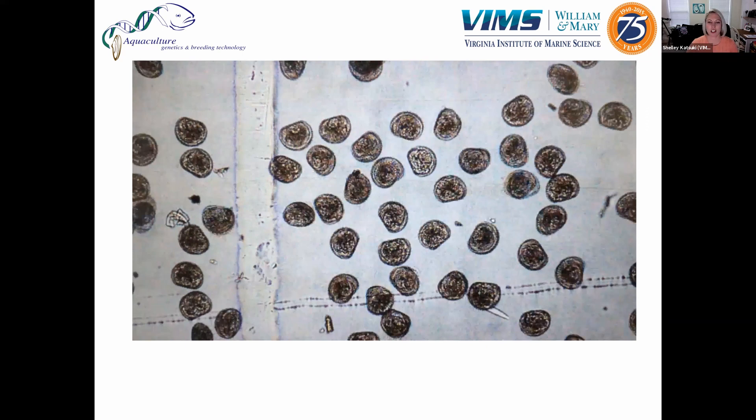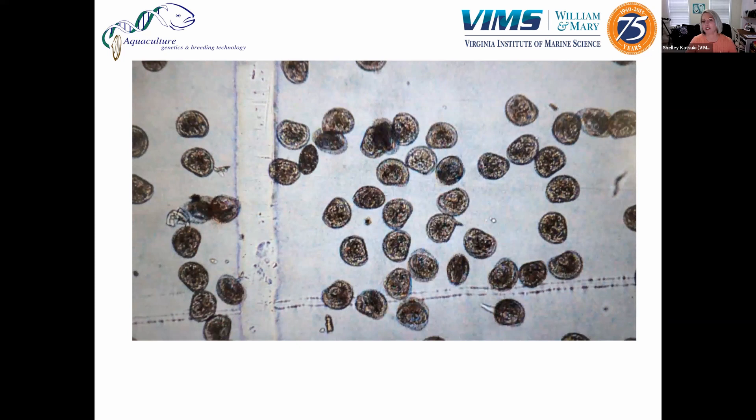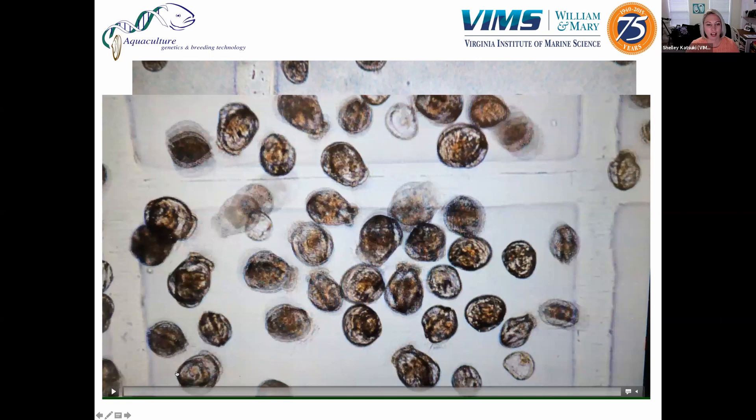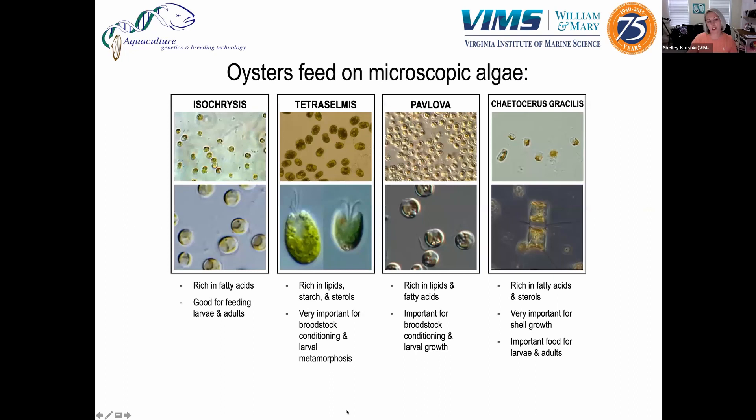This is two-day-old oyster larvae — we refer to these as D-stage larvae because they actually kind of look like the capital letter D. Something a lot of people don't know is that at this point the oysters already have their shells, and the shell grows with them from day one, getting thicker and larger as they grow. Around day five, they start to round out and become more of a circular shape, and you can also see a distinct gut that is filled with the algae we're feeding them.